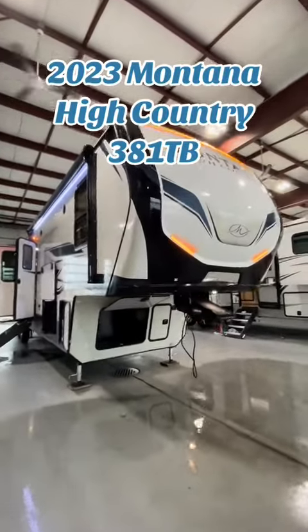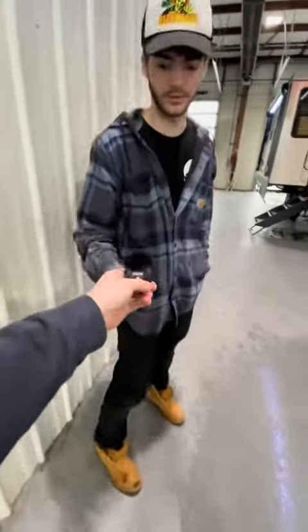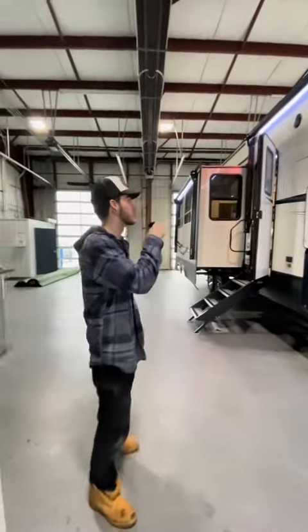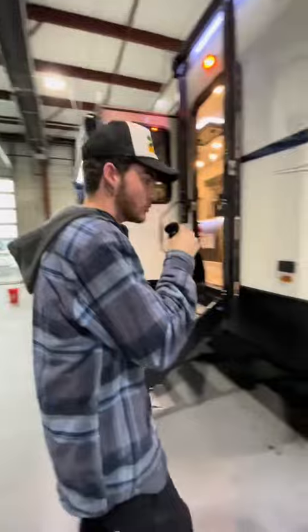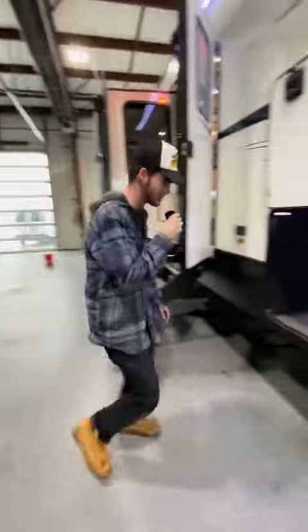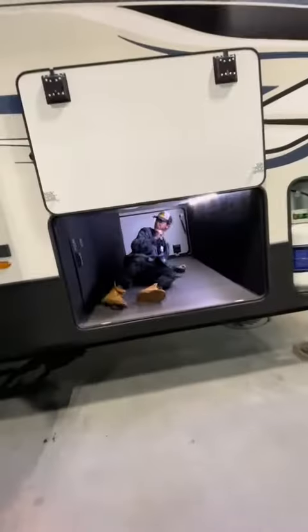This is a 2023 Montana 381TB and we're going to tell you why it's Cody's favorite camper. First off, we got this gorgeous paint on the outside. You don't get this anywhere else. Look at how big this storage unit is — it could fit like six people in this massive space.